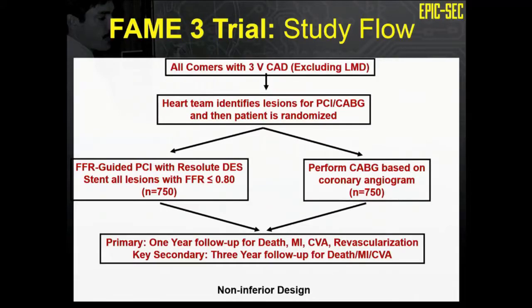What's new in terms of multi-vessel disease? The FAME III trial, with Bill Fearon as PI, will take patients with multi-vessel disease and randomize them to an FFR-guided PCI approach versus coronary bypass surgery. It's a non-inferiority design with a primary endpoint of one-year death, MI, target vessel revascularization, and stroke. It will be very exciting to see if an FFR-guided approach is non-inferior to bypass surgery for multi-vessel disease.